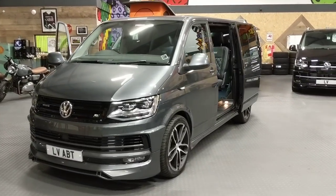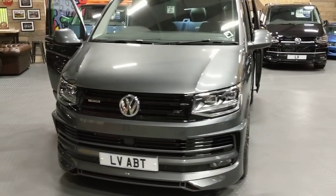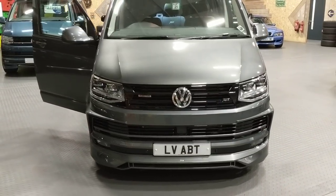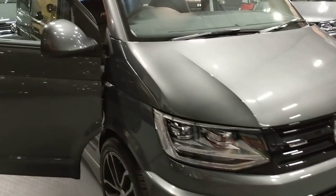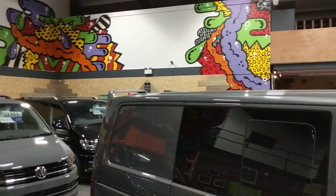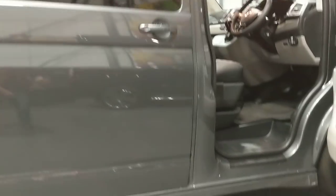Just going to walk you around this 204 DSG VW Combi. It's got the ABT genuine kit on, which comes with awesome 20 inch alloy wheels. It's got the rear funky fin on the back. This one comes with the side skirts rather than the bars.